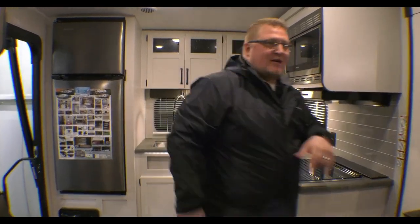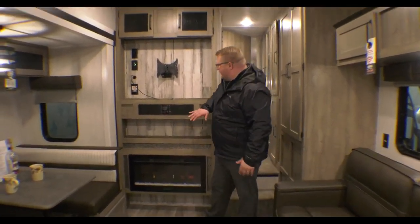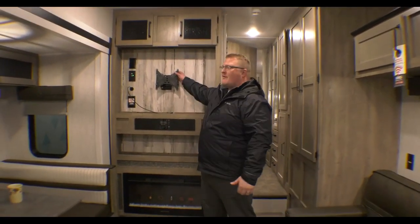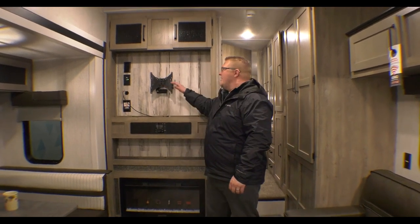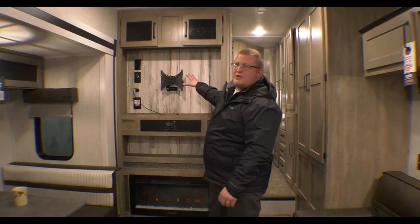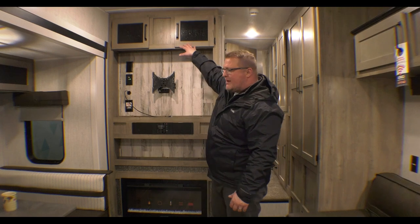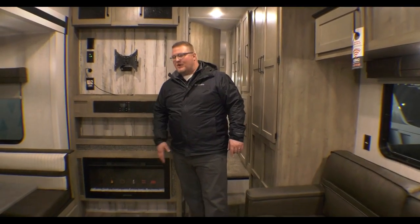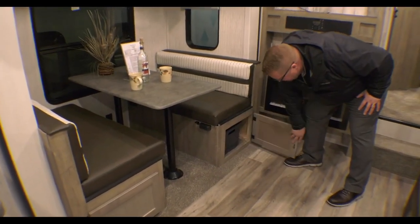I want to show you the entertainment back here. Remember I said it's fully featured Feature Friday? You've got a fireplace, a sound bar that couples with your outside speakers I showed you already. There's already a universal TV bracket here — you can put about a 40 to 42-inch TV there. And of course, storage above. Both of your booth dinette sides have storage below with easy access through the doors.